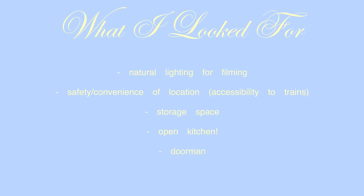For me, what I was really looking for was natural lighting, the safety and convenience of the location, accessibility to trains, storage space — that's a big one for me — and having extra space to film. Having a doorman is also really important because sometimes I get home late at night and I want that extra safety. I actually went on five apartment tours with my really good friend Tyler.